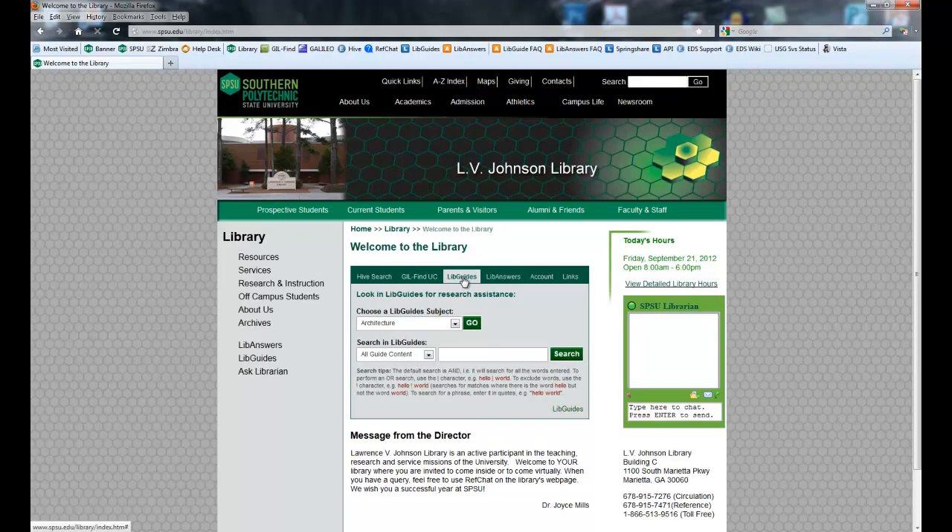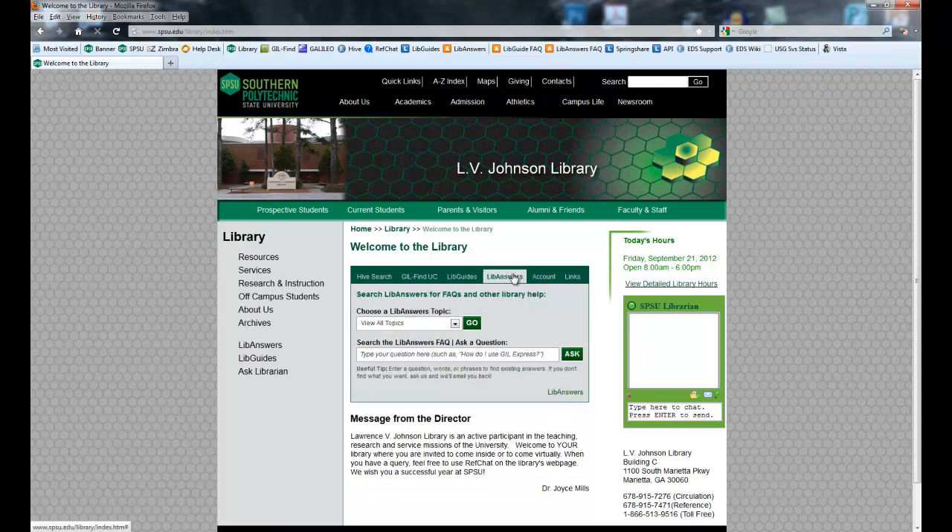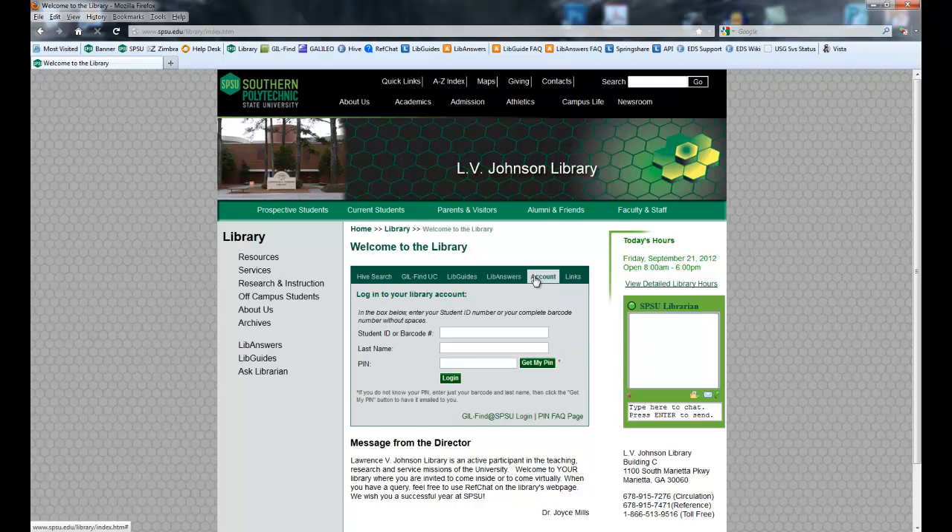Then we have LibGuides — I'll be going over that a little bit more towards the end — and LibAnswers, which I'll also go back to. Your library account is how you can access library information online. You just need your student ID, your last name, and your library PIN. To get that library PIN, contact the circulation desk. Usually we need to scan the barcode on the back of your student ID. For distance learners, we can get around that just working with you on the phone and via email.